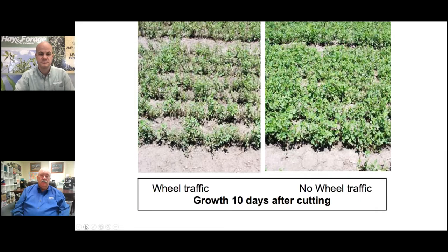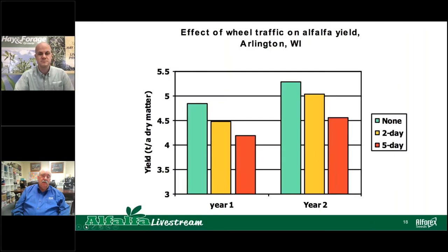A photograph shows the difference between wheel traffic and no wheel traffic 10 days after traffic — the plants respond very differently. Wisconsin data shows when wheel traffic occurs really matters for yield. No wheel traffic produces the highest yields. Traffic at two days shows some reduction, but traffic at five days after the initial cut causes significantly more yield reduction. The timing is key: get across the field earlier for less damage; running over it later causes more damage.